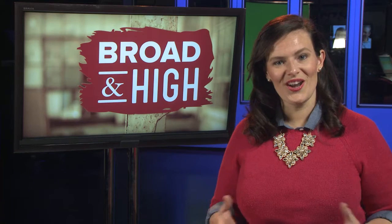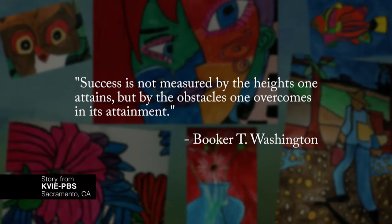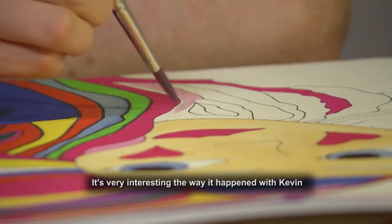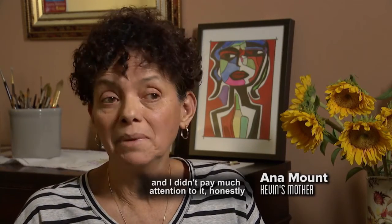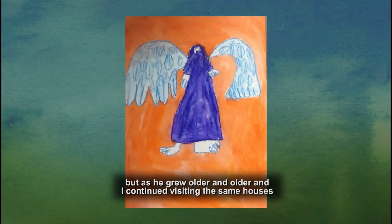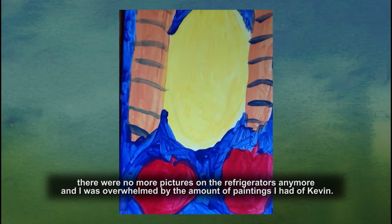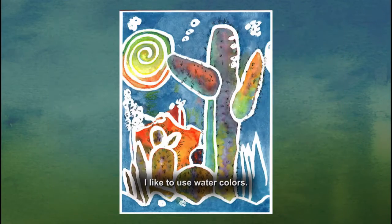This next story comes to us from California. Kevin Mount is autistic, but more importantly, he's a painter. His story is a wonderful example of how art can sometimes speak louder than words. Kevin started painting and doing drawings since he was very little. His mother noticed that as he grew older, while other kids stopped making art, she was overwhelmed by the amount of paintings she had of Kevin.